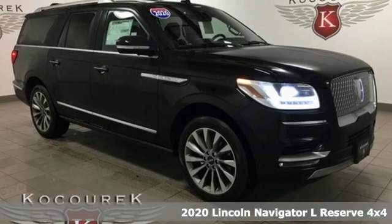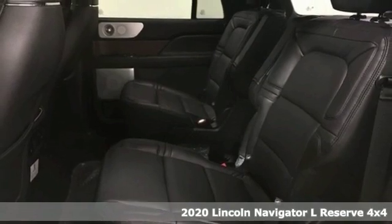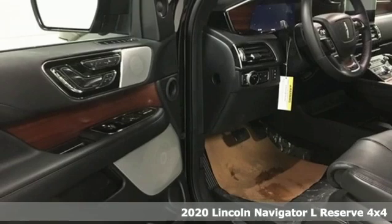Here's a new 2020 Lincoln Navigator L. Lincoln, this is your comfort zone. And with features like these, every drive's a pleasure.